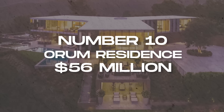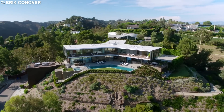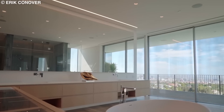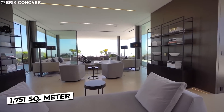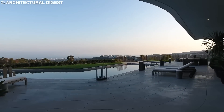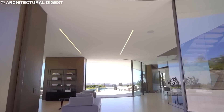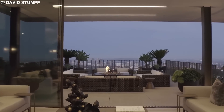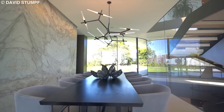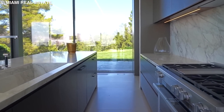Number 10: Orem Residence, $56 million. This $56 million home defies logic. Sitting in Beverly Hills, it boasts nine bedrooms and 15 bathrooms, with 1,751 square meters of living spaces and 557 square meters of outdoor spaces. The living space is accessed through beautiful sliding glass doors that open and close seamlessly, allowing a smooth transition between indoor and outdoor space. The dining room is massive, minimalistic, and yet tastefully furnished. The kitchen is sleek and flows into another more intimate living room.